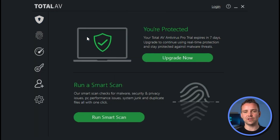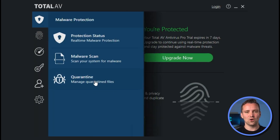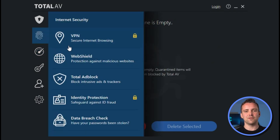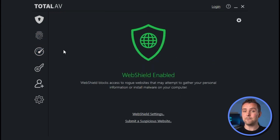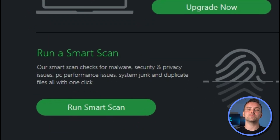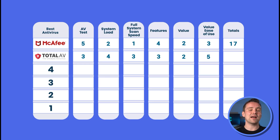Total AV's star attraction is its simple interface. All of its features are available on a single page across different tabs. If you want to run a quick AV scan, boost your performance and check your startup programs, you can do that by clicking Smart Scan. Thanks to it avoiding unnecessary complexities, we're giving it a 5 out of 5 on ease of use. Based on our findings, Total AV scores a solid 20 out of 30.